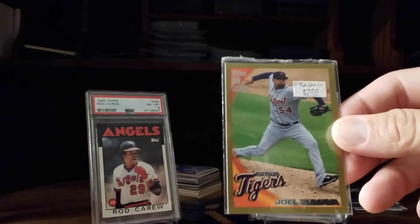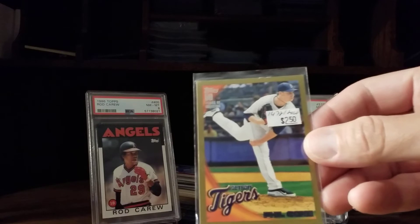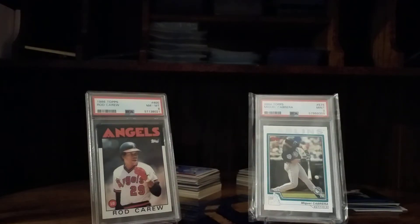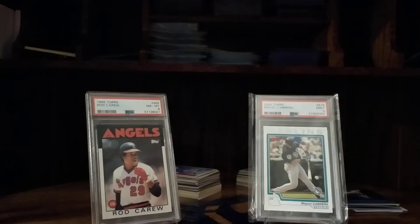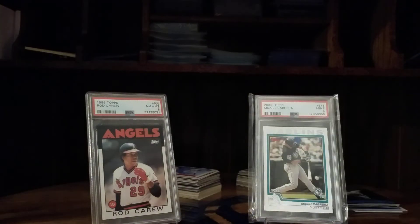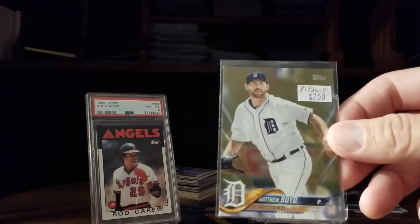Zumaya actually just hit the Twitter feed yesterday — not too happy with the Tigers organization. If you get a chance to look it up, he had quite the lengthy tweet about his displeasure with the Tigers and their lack of progress, and he's not too happy with Al Avila still being around. I thought it was kind of funny that a former player is speaking out as much as he is, but I give him credit for that.